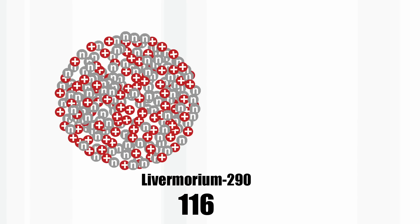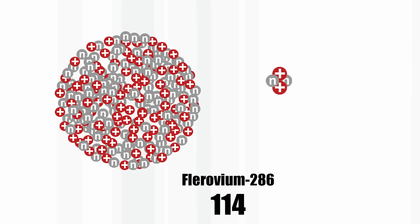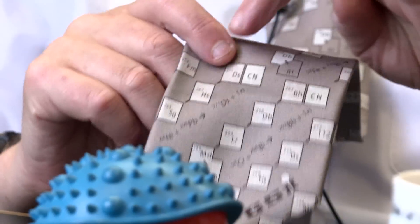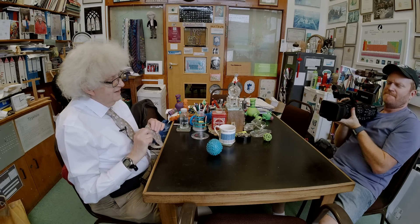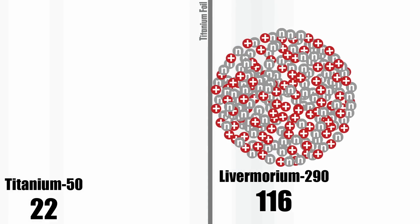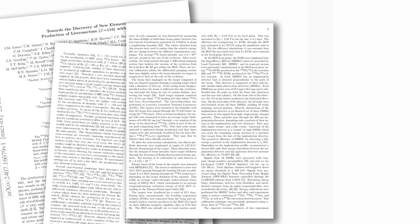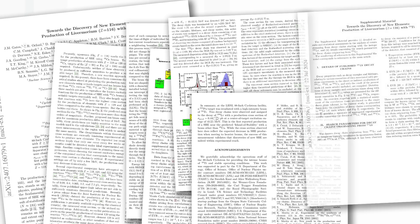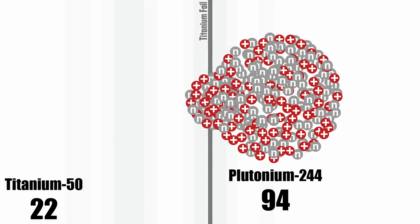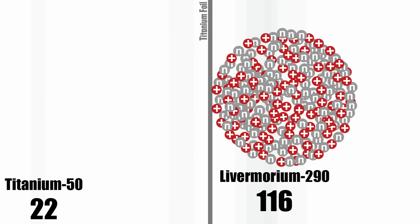Livermorium, element 116, will decay to flerovium, element 114, which then decays to copernicium, element 112, and so on. You can see these decay sequences on my tie — though this tie predates livermorium so it's not on it. After 22 days they made two atoms of livermorium. It has to be said the paper they published has not yet been refereed by experts, but it has been placed on an archive so anyone can read it. The key thing is their method works — this is the first time titanium has been used as a bullet to make super-heavy elements.